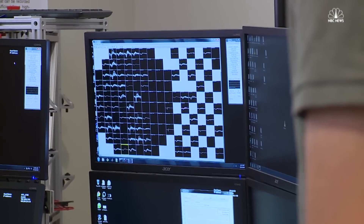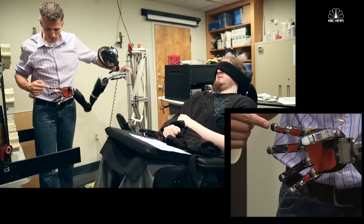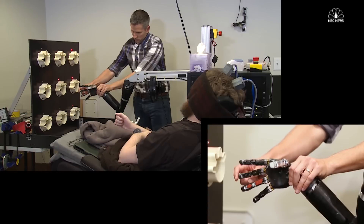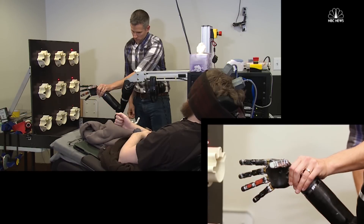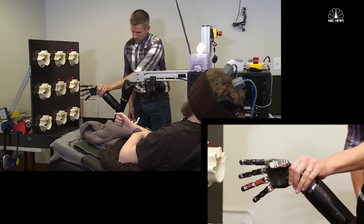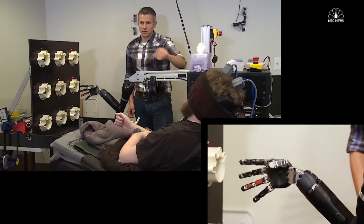We've never been able to know before what it feels like to stimulate in the brain. Did you feel that? Yeah. Where are you feeling it? Like very base — it felt like I was getting my fingers touched or pushed. Middle. Pinky. Here we go.